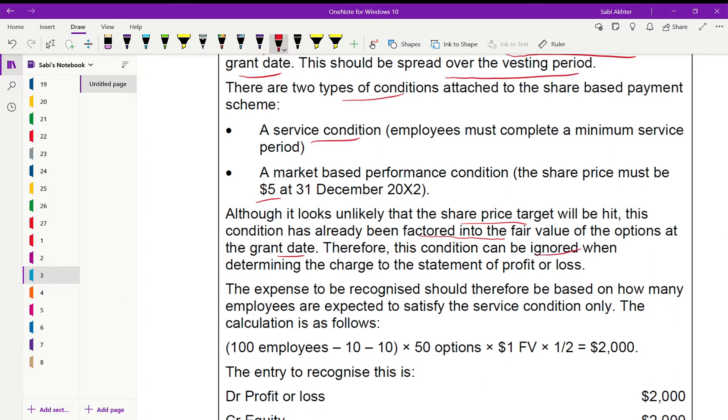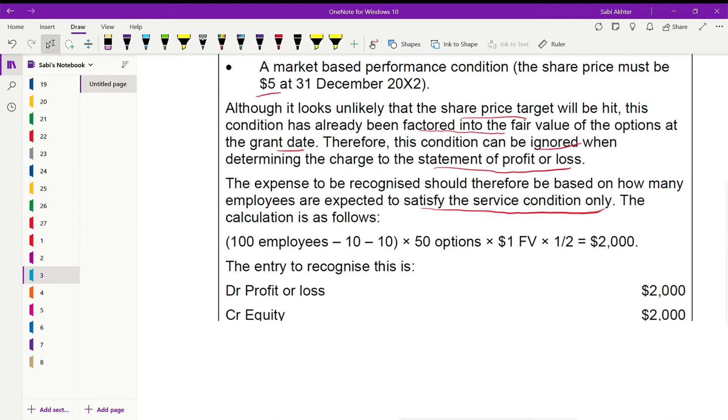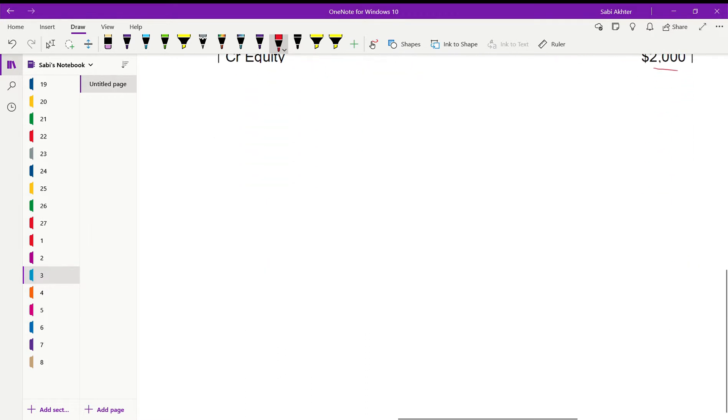The expense is recognized based on the number of employees expected to satisfy the service condition only. So: 100 employees minus 10 leaving this year minus 10 expected next year = 80, multiplied by 50 options at fair value 1, divided by 2 years. Year 1 expense is 2,000. Debit remuneration expense, credit equity by 2,000.